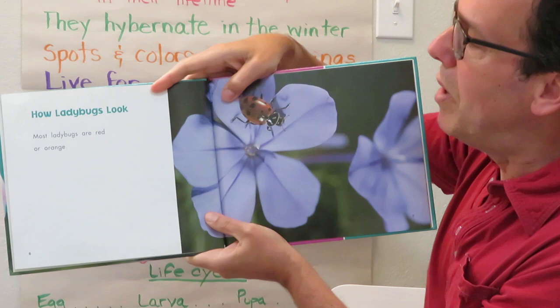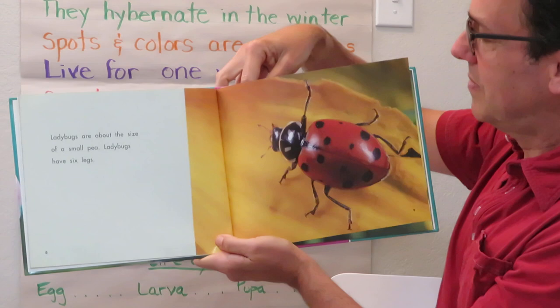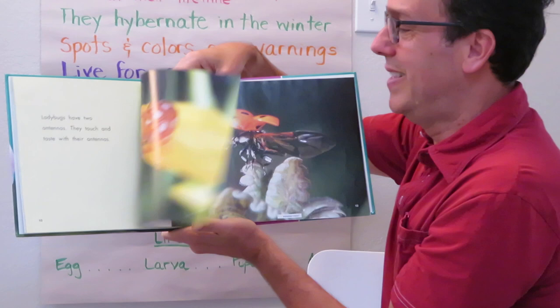Most ladybugs are red or orange. Ladybugs are about the size of a small pea. Ladybugs have six legs — that's because they're an insect. Ladybugs have two antennas; they touch and taste with their antennas. Here's one of those cool orange ones with white spots — super cool. 400 different types.